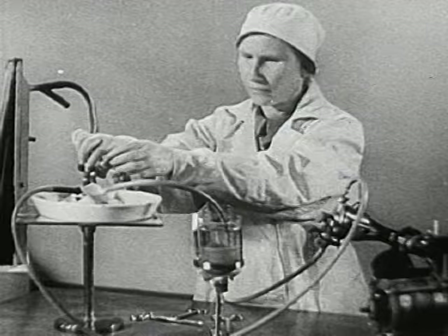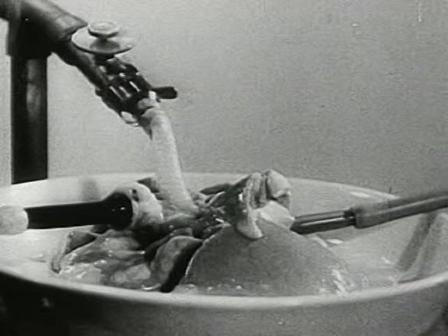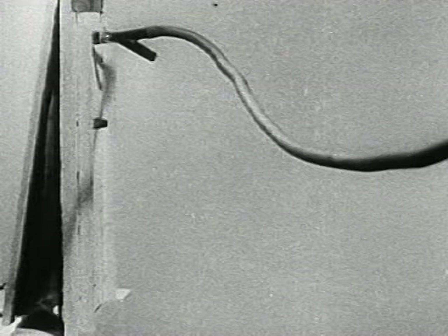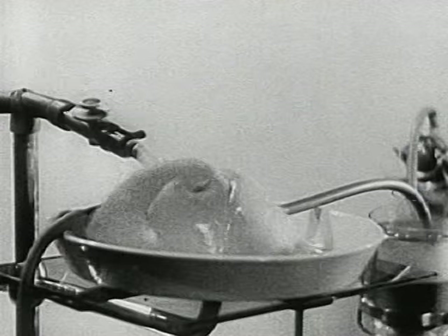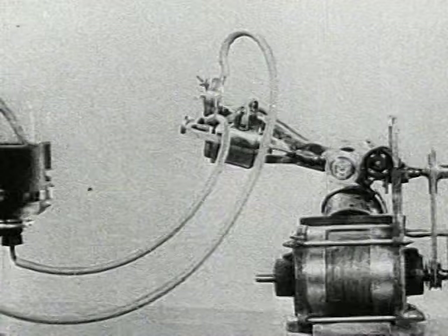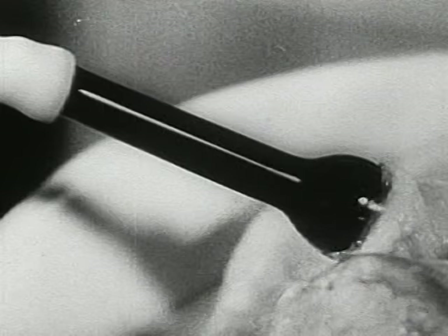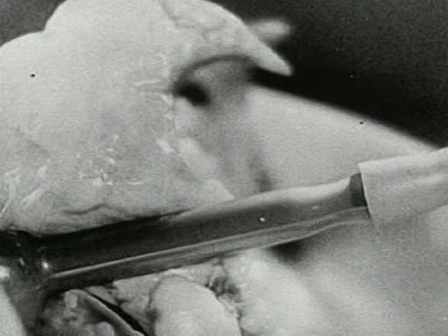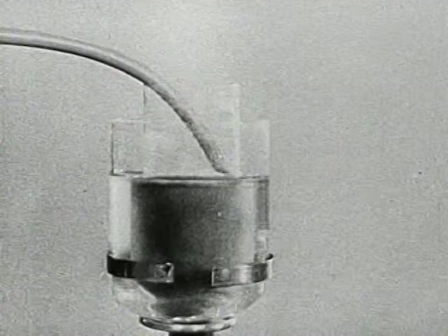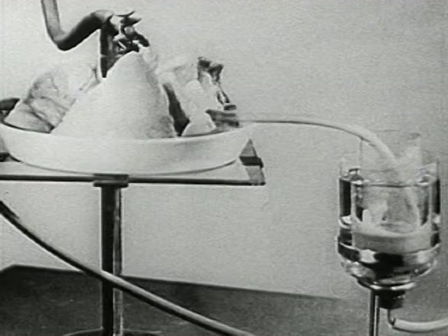The isolated heart beats just as it did a few hours previously in the living dog. The following experiment is conducted on lungs taken from an animal. Bellows distend the lungs and fill them with air. The venous blood is forced into the lungs by the action of the pump. The dark venous blood passes through this tube. In the lungs, it takes up oxygen and becomes arterial blood. The isolated lungs breathe, producing the same chemical changes as in a living animal.